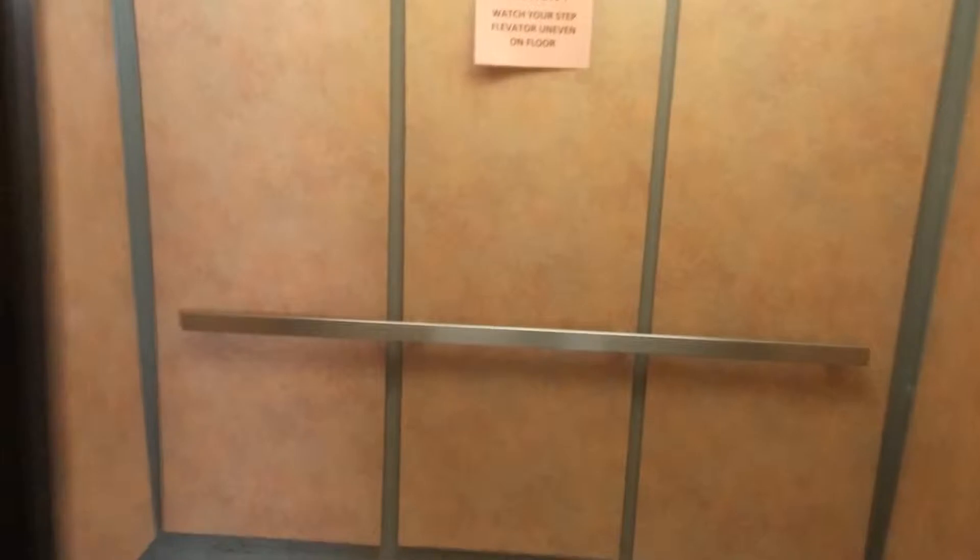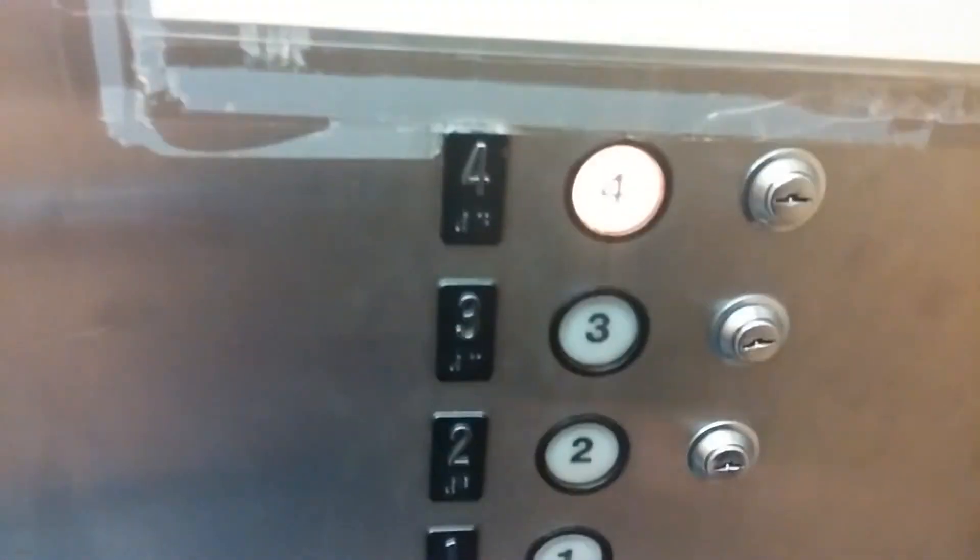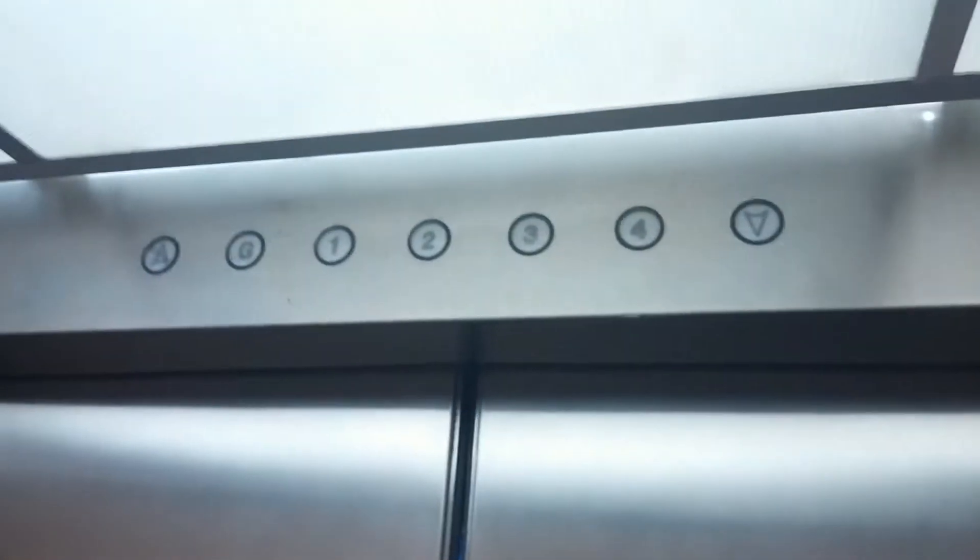It's probably here on one. Got your buttons. Let's go up to four. Got your door open, door closed, alarm, emergency switch. Got your phone. Some people throw shit in there. You got your indicator.